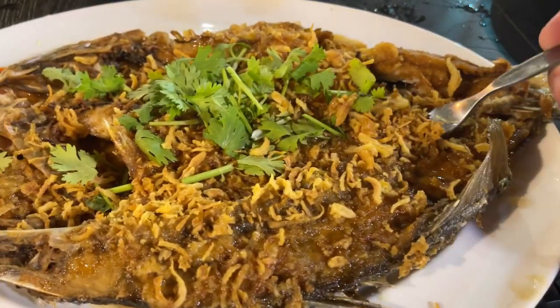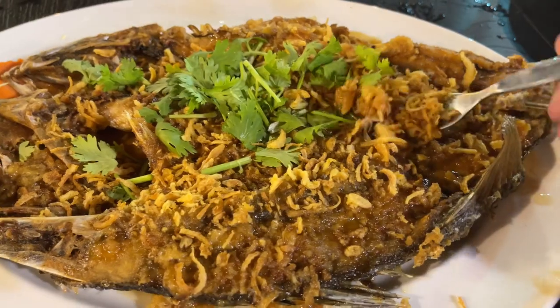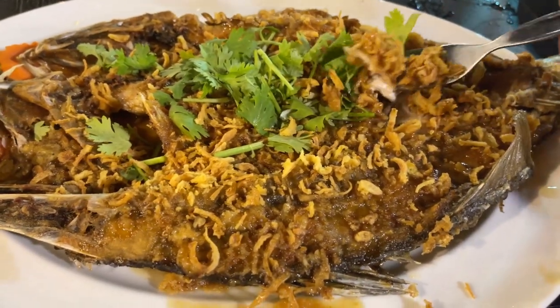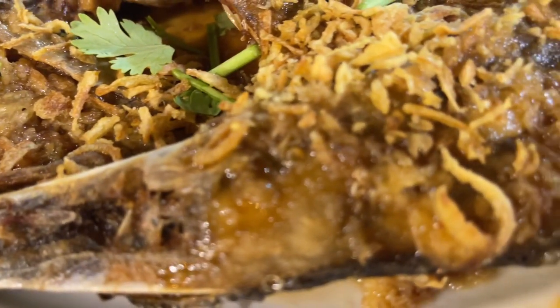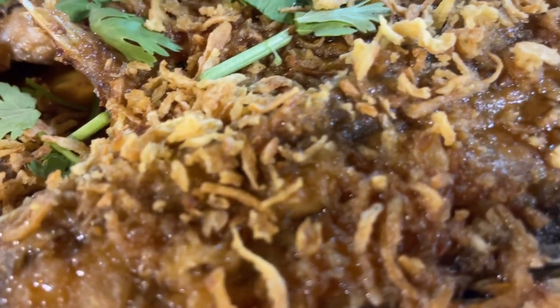I'm pretty sure it was swimming earlier today. Let's go ahead and try it without the seafood sauce that they just brought me. Yeah, that is nice. That is really nice.